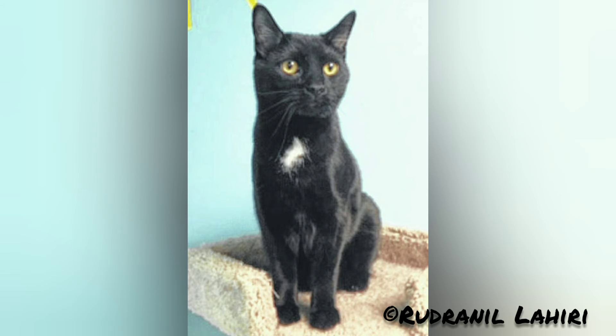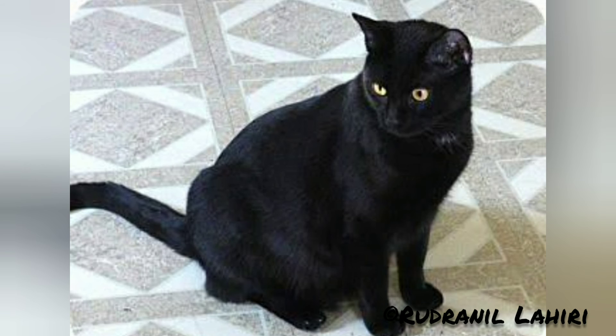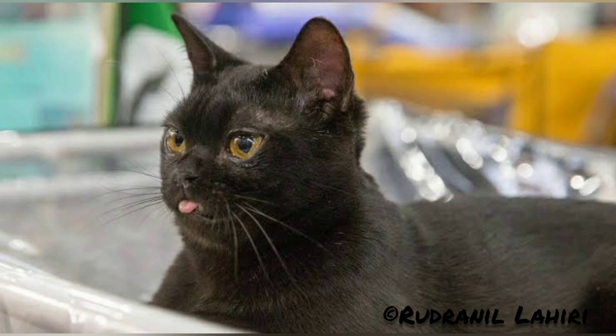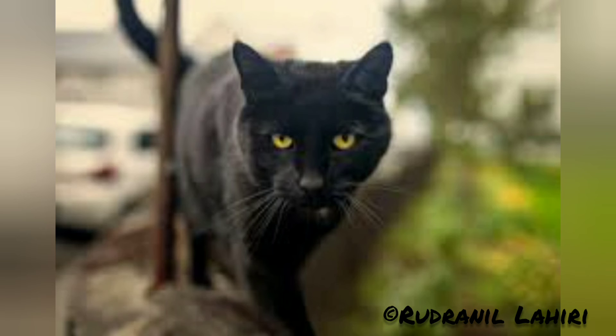Next, after Bengal comes the Bombay cat. The Bombay cat is a type of short-haired cat developed by breeding several Burmese and black American short-haired cats to produce a cat of mostly Burmese type but with a sleek, panther-like black coat. Bombay is the name given to black cats of the Asian group.